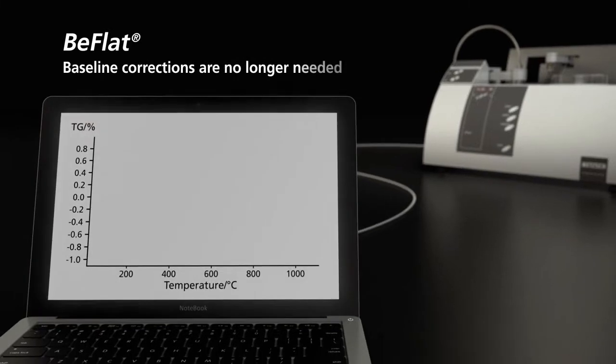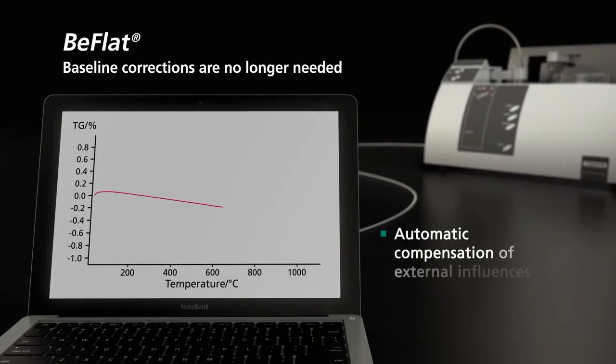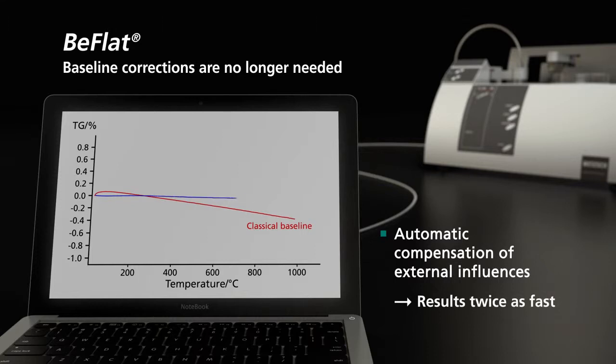Use of B-flat eliminates the need for baseline correction and automatically compensates for external influences. Your result will be achieved twice as fast.